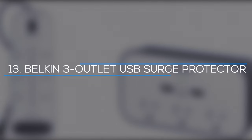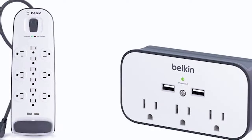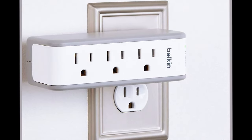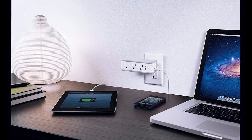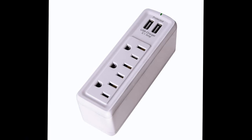Number 13: Belkin 3 Outlet USB Surge Protector. A portable surge protector is an incredibly handy travel companion, since it allows you to expand the space of any single plug. This one from Belkin also includes two USB ports, so you don't even need a wall converter to charge your smartphone, headphones, or smartwatch.